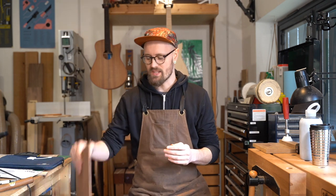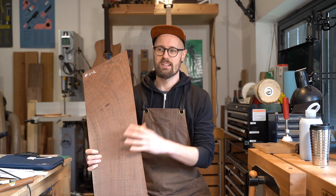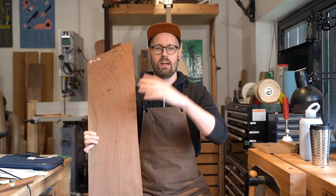It's a very complex subject, but my hope with these videos is that together you'll build up a reference point, you'll build up that vocabulary, and you'll get a sense of what I'm hearing when I'm tapping a piece of wood and how that translates into the sound of a guitar.